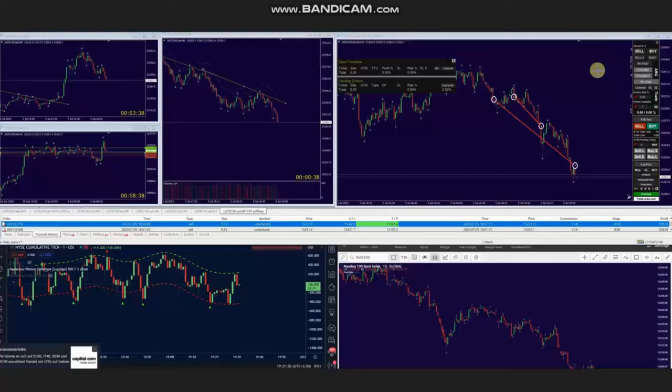Hello everyone, I'd like to share with you a few trades that were posted on Wednesday, 5th of July 2023. These trades were shared by AA, who's trading Nasdaq CFD. As you see the macro chart is in downtrend.